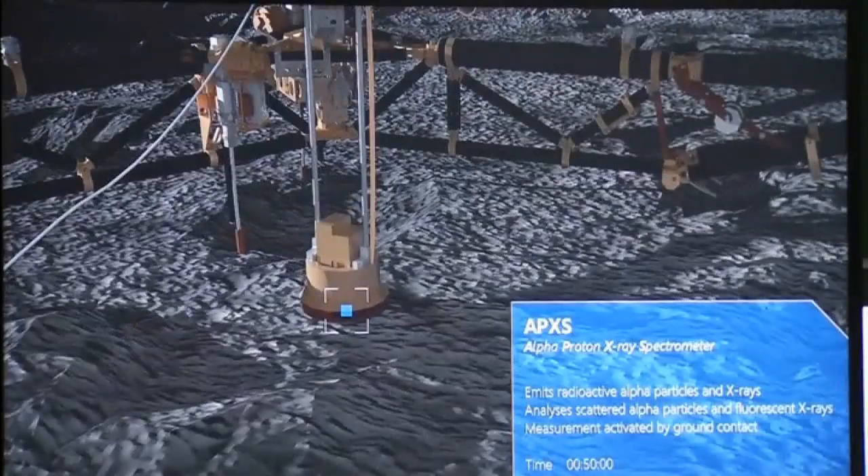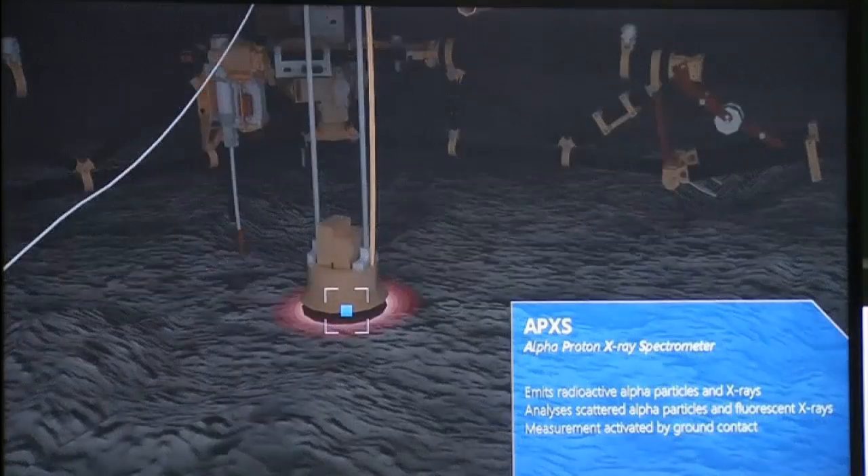However, soon after making the discovery, the battery on the vessel, which has been travelling for around a decade, ran out.